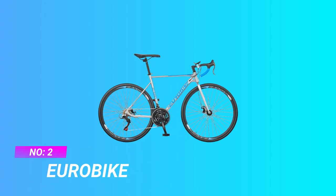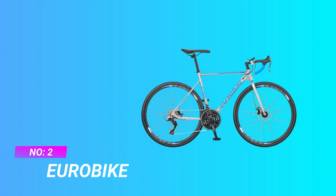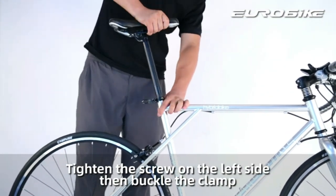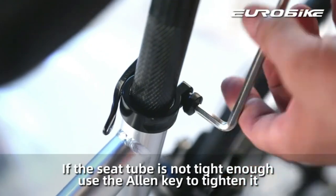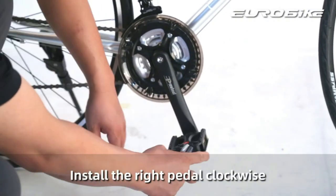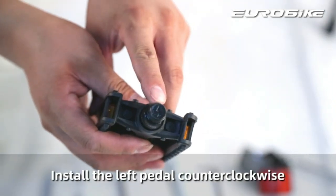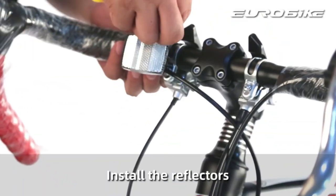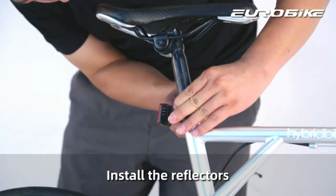Number 2: Eurobike. 21-speed shifting system gravel road bike for adults. Beautiful design — a fashionable racing bicycle. 700 x 35C wide tires make your ride more comfortable. Dual disc brakes provide great stopping power.